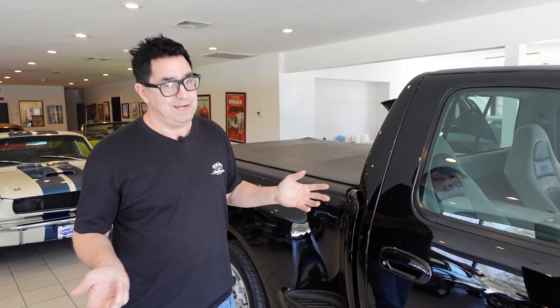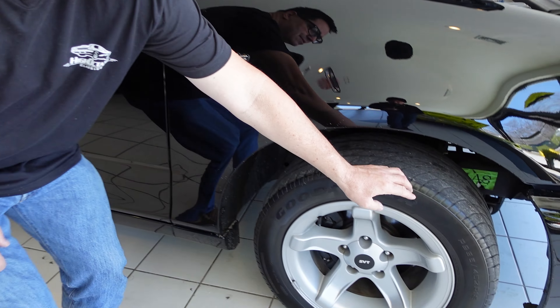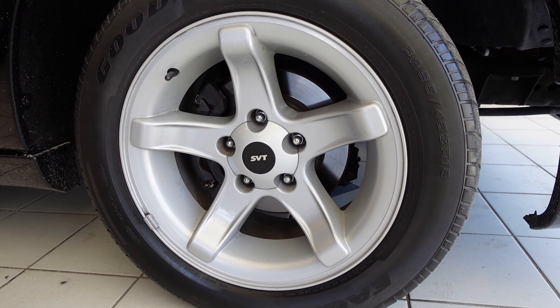On the 1999 and up, unidirectional wheels with Supercar Goodyear tires — these are Z-rated tires. The original factory-installed tire is still on it, and they are unidirectional.